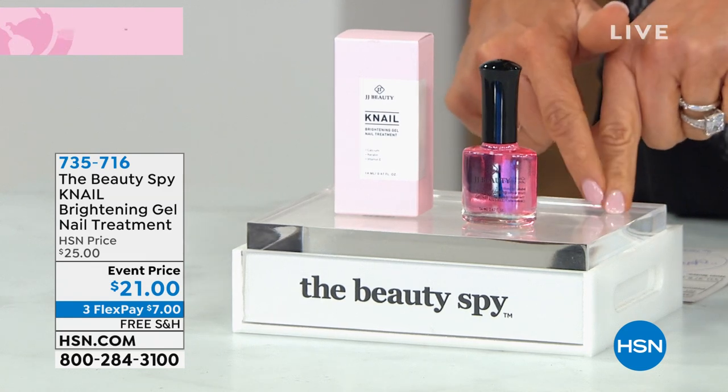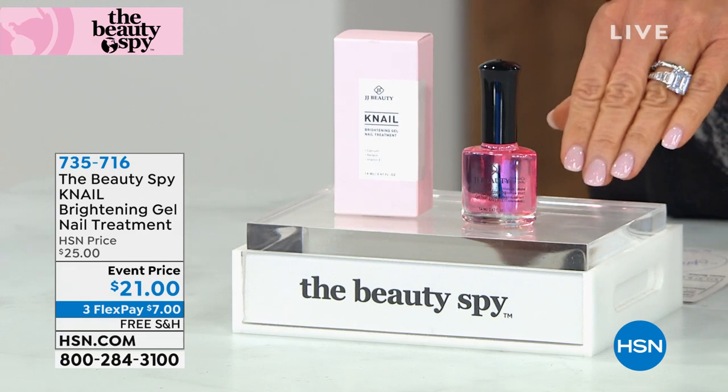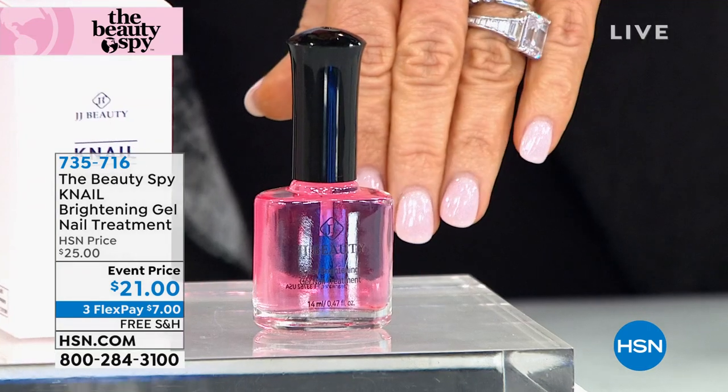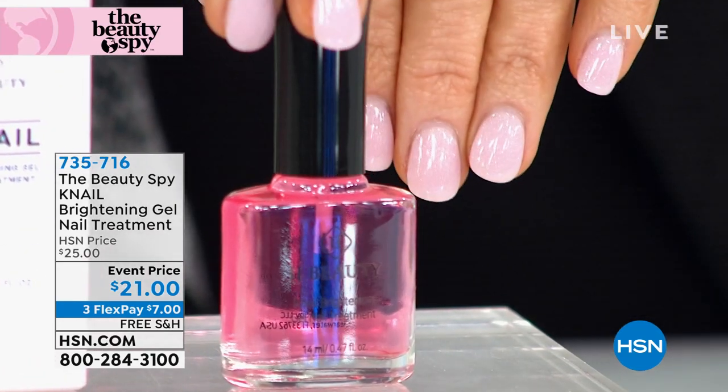I have a dip on and I put this right over top. You can put it over gel or regular nails. Do you see that pink glow? The shine is intense — it's over the top. It's only $7.